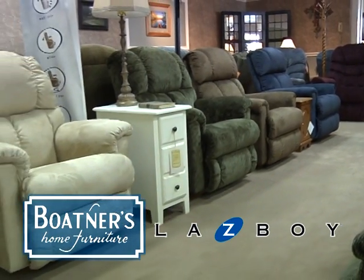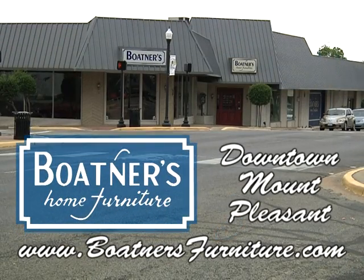Visit the Lazy Boy gallery at Boatner's Home Furniture, part of a 25,000 square foot showroom on the square in downtown Mount Pleasant.